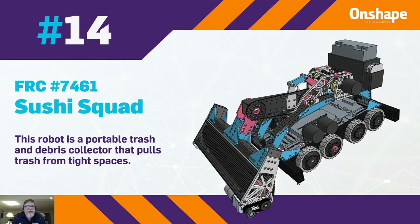Coming up at number 14, we have FRC 7461 with Sushi Squad. This robot is a portable trash and debris collector that pulls trash from tight spaces.